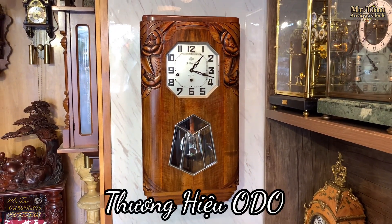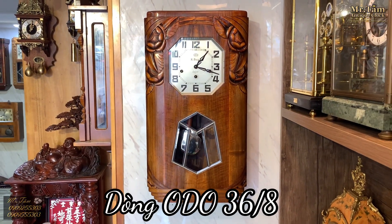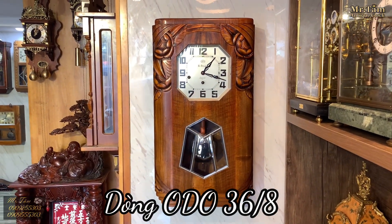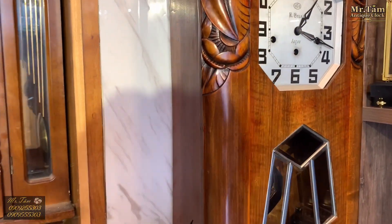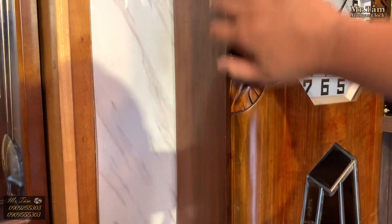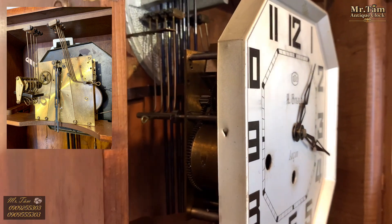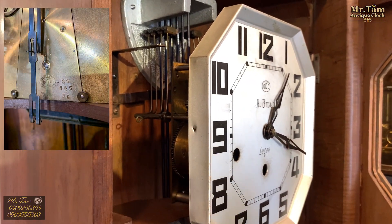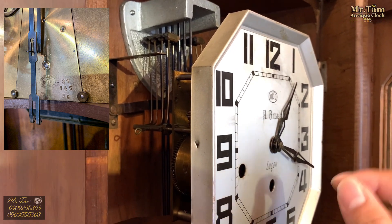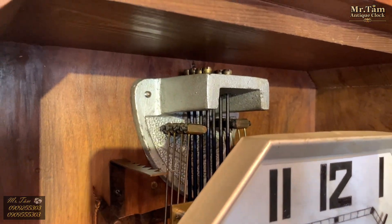Đây là một chiếc đồng hồ Odo thuộc dòng 36-8. Trọng tâm của chiếc đồng hồ này nằm ở phần ngoại thức và phần máy. Chiếc đồng hồ này sở hữu bộ máy chính hãng Odo cao cấp nhất trong dòng Odo 36, với củ gông lồng ngân 8 gông.